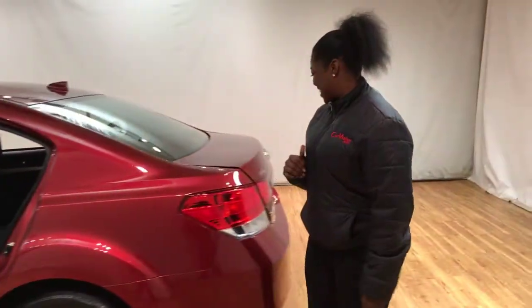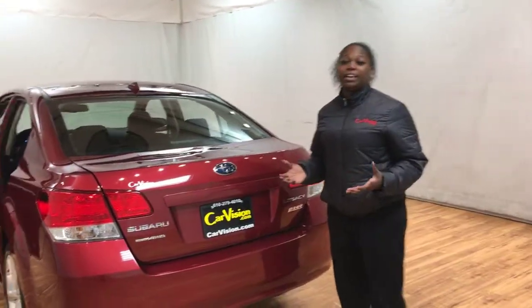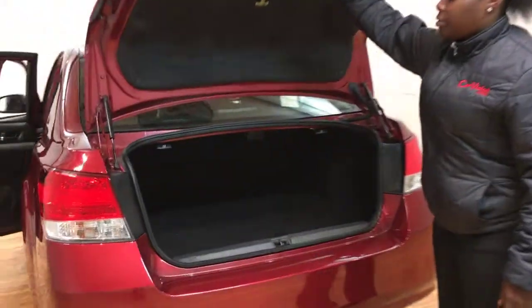Let's check out the trunk. It's all-wheel drive, which is a big deal for a sedan nowadays. They mostly come in front-wheel drive, so that's really a plus. Look at that trunk space.